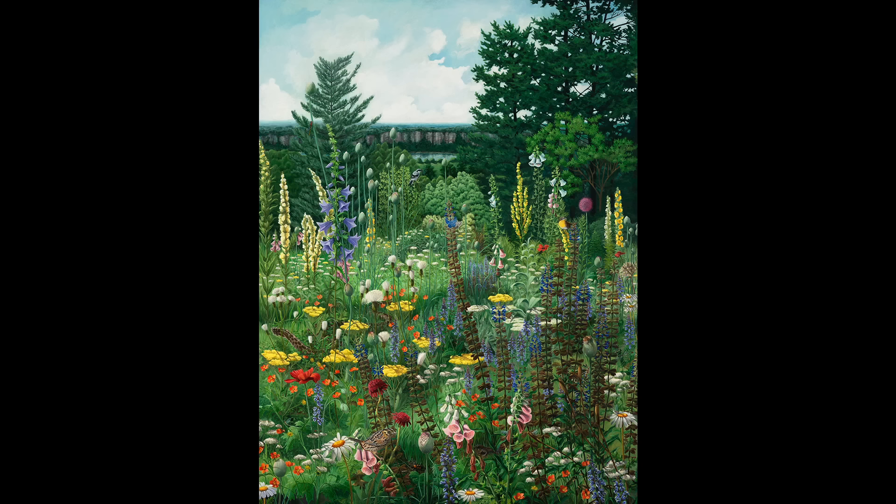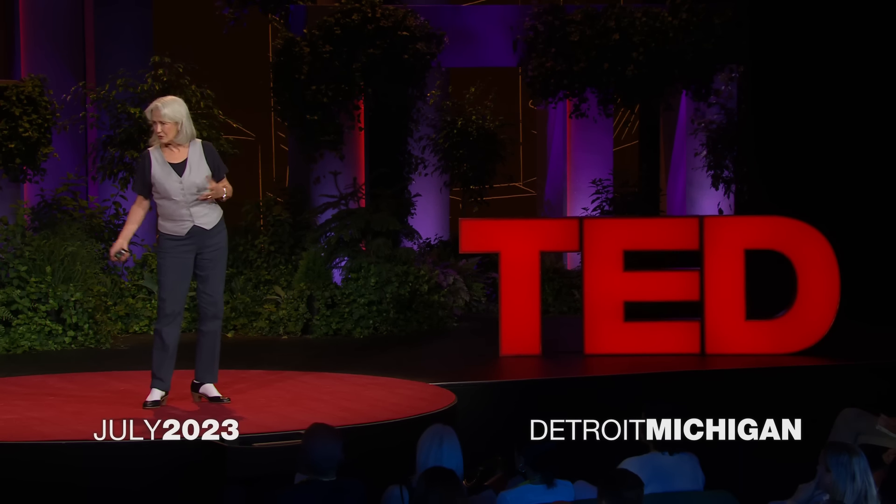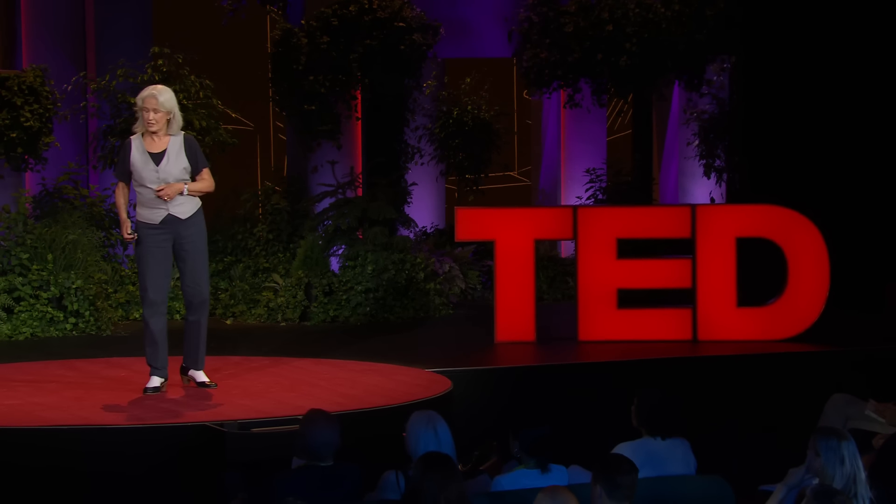If you and I were to take a walk through that site right now, we would see some of these plants and animals, but a lot of them would be missing. And to be honest, we wouldn't notice. Gradual change is really hard to notice over time. My artistic practice is an investigation into humanity's relationship with nature — both what we have, but also what we've lost.